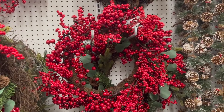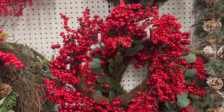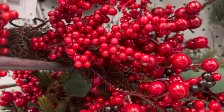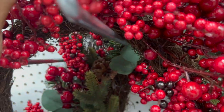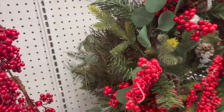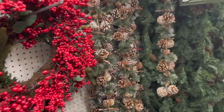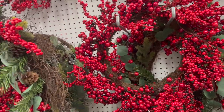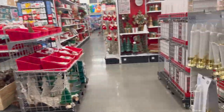I actually want this wreath for myself — it's 60% off. Let me see... it is $39.99. I might get it, this is so stinking cute. Let's keep looking.